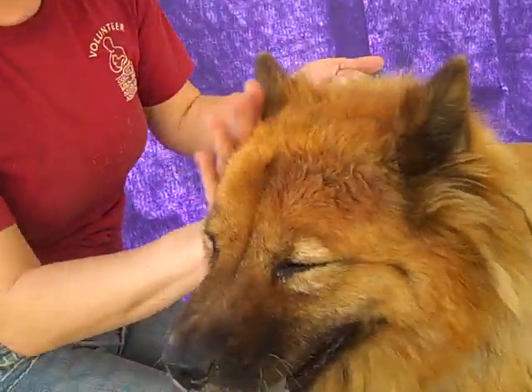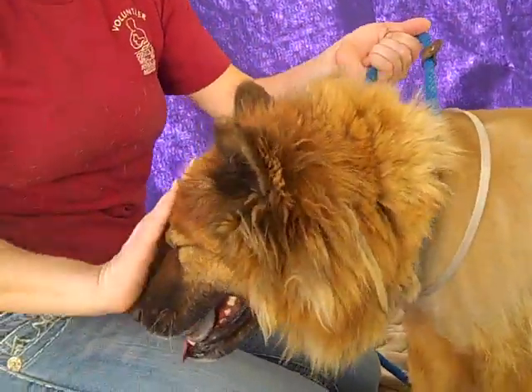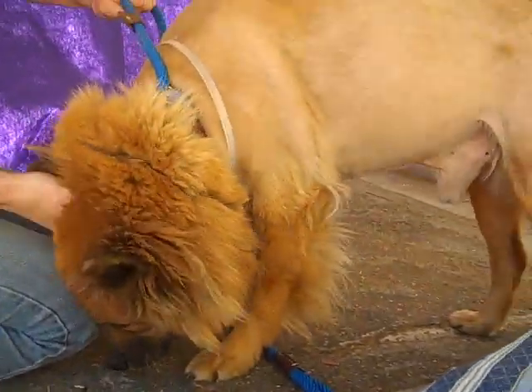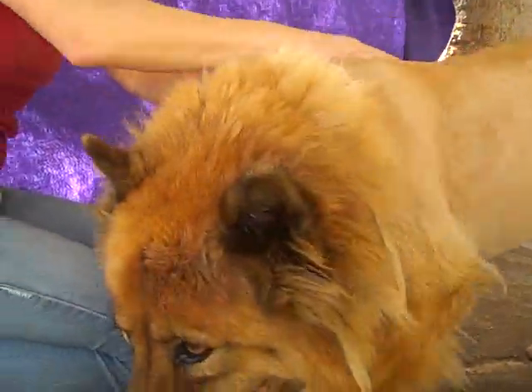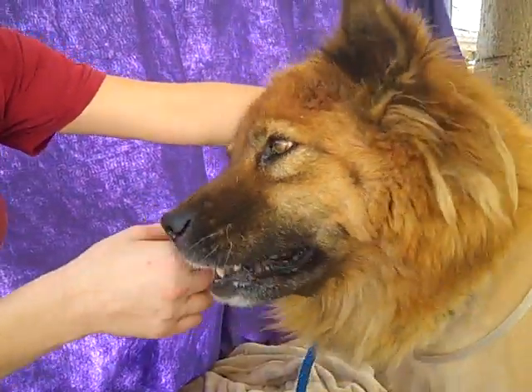Can you feel the love with Sparky? So if you're looking to add somebody to your family, I suggest you come on down to the Baldwin Park shelter and pick up Sparky today. Show me a pretty face — good boy, what a pretty boy!